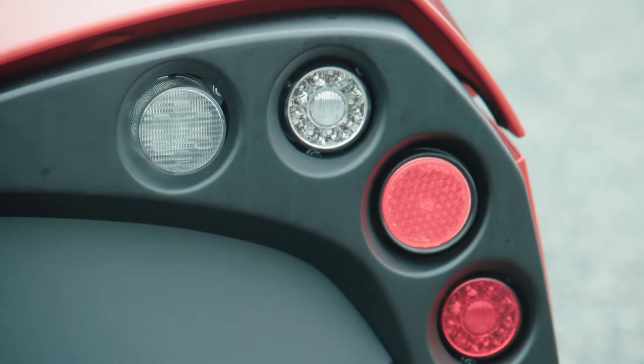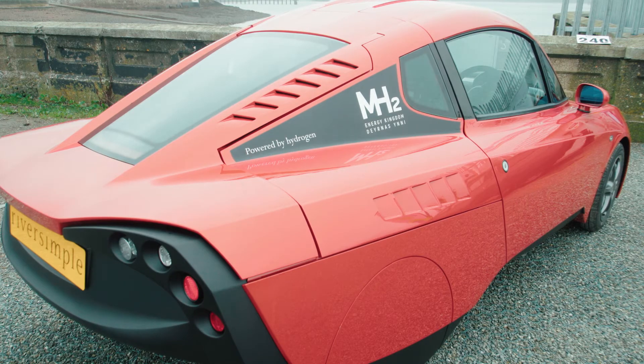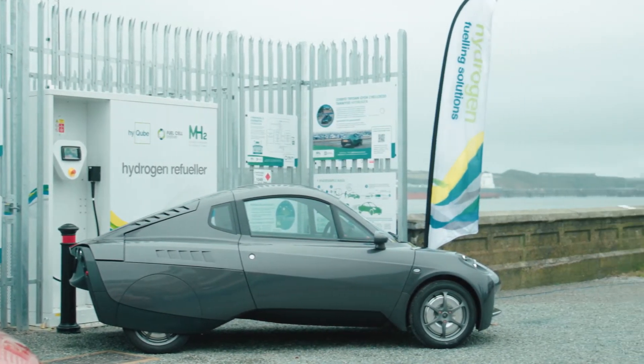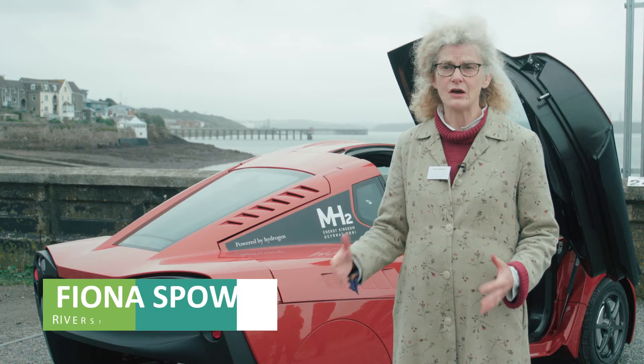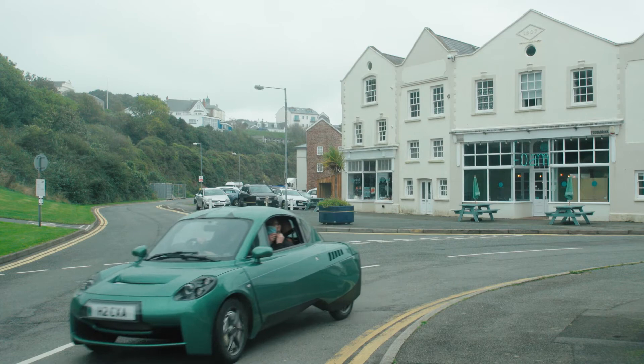We're really here to demonstrate the use of green hydrogen for ordinary cars and to make the business case for the production of green hydrogen. There's an enormous potential for making it and we want to show that it can be used directly for transport to decarbonise the transport system as fast as possible.